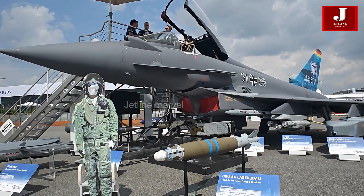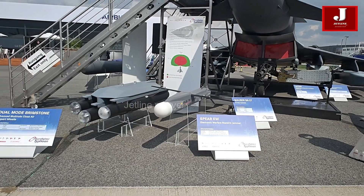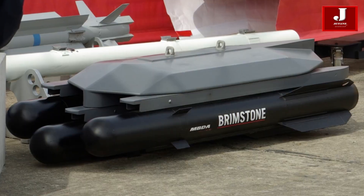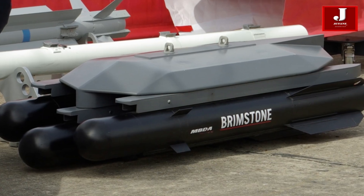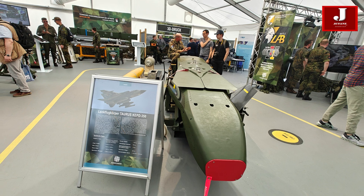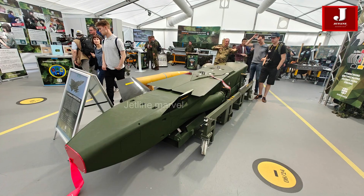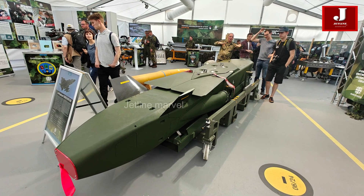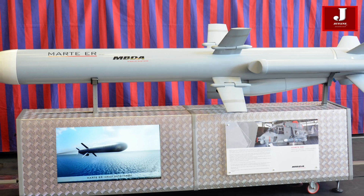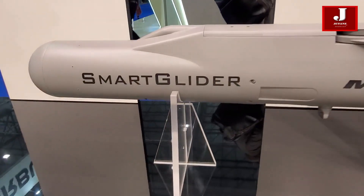For air-to-surface missions, the Typhoon is equipped with a variety of missiles such as the Storm Shadow, AGM-88 HARM, Taurus KEPD-350, and the Spear-3, which is currently in progress. Additionally, the aircraft is capable of carrying anti-ship missiles like the Marte ER, with the capacity to hold up to six Marte ER missiles on six hardpoints, and the Joint Strike Missile, which is planned for future integration.